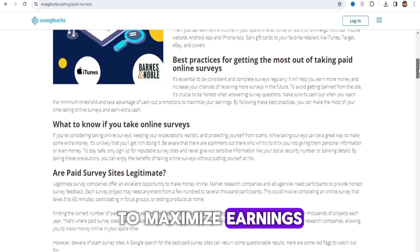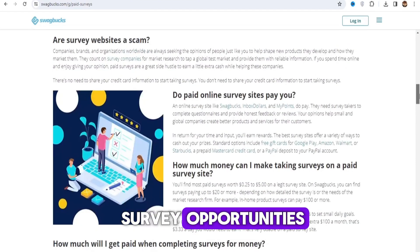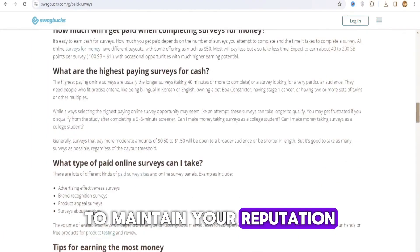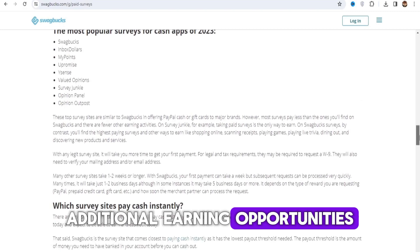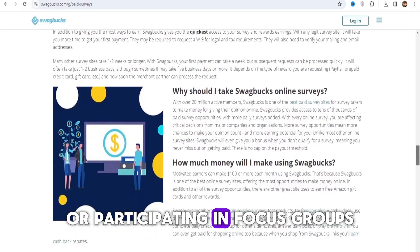To maximize earnings, sign up for multiple survey websites to access a variety of survey opportunities. Complete surveys consistently and truthfully to maintain your reputation and eligibility for higher-paying surveys. Some survey websites also offer additional earning opportunities such as watching videos, playing games, or participating in focus groups.